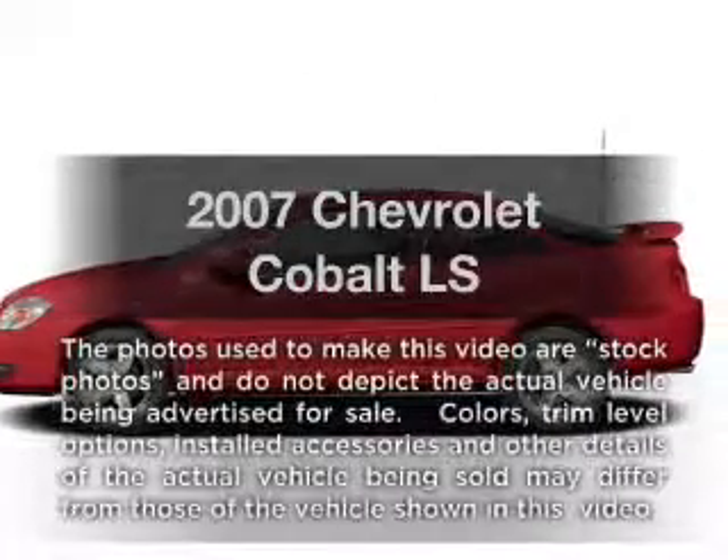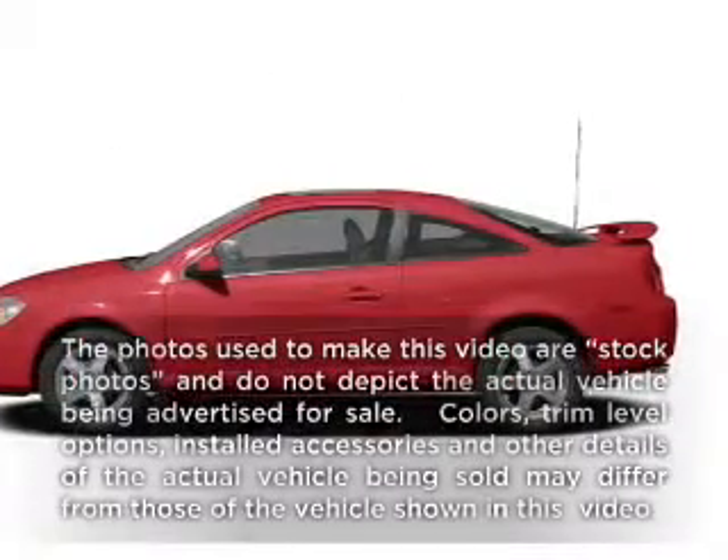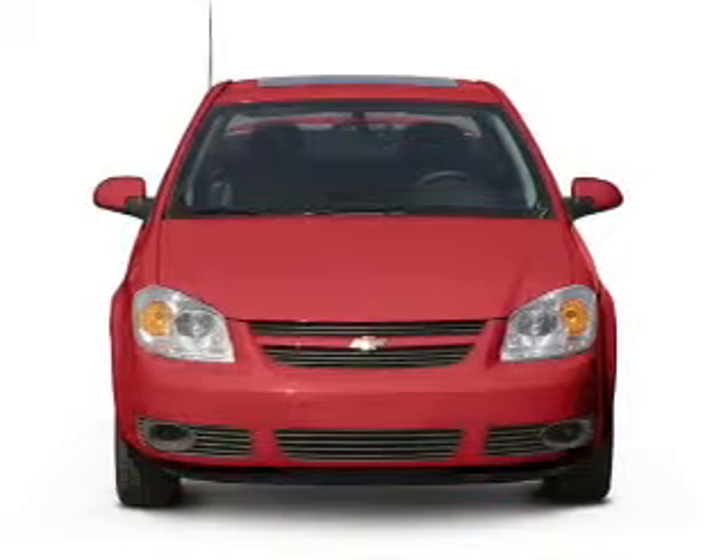Presenting the 2007 Chevrolet Cobalt. If you're looking for an automobile with great attributes, look no further.